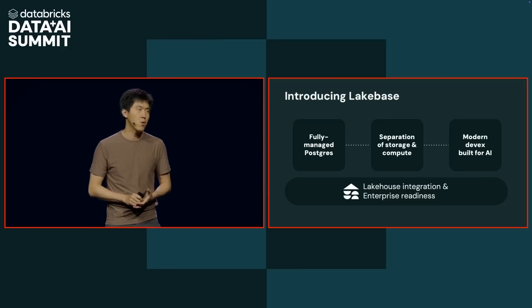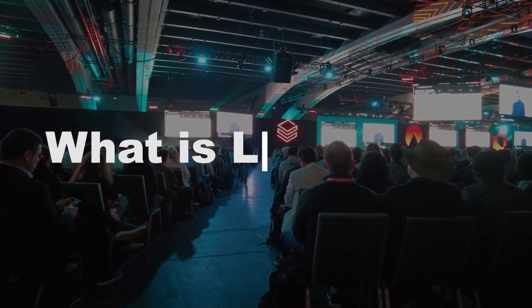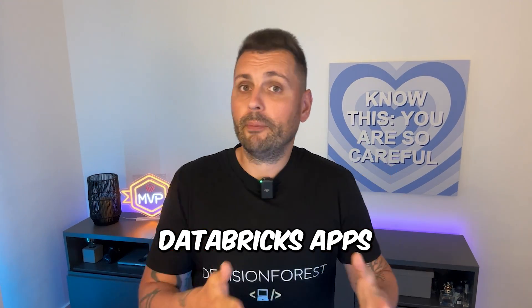Built on a novel decoupled storage-from-compute architecture that enables the modern-day developer workflow. But what is Lakebase really? It's a fully managed Postgres instance — it scales, it lives inside Databricks, and it integrates with Delta, Unity Catalog, Databricks Apps, and others.